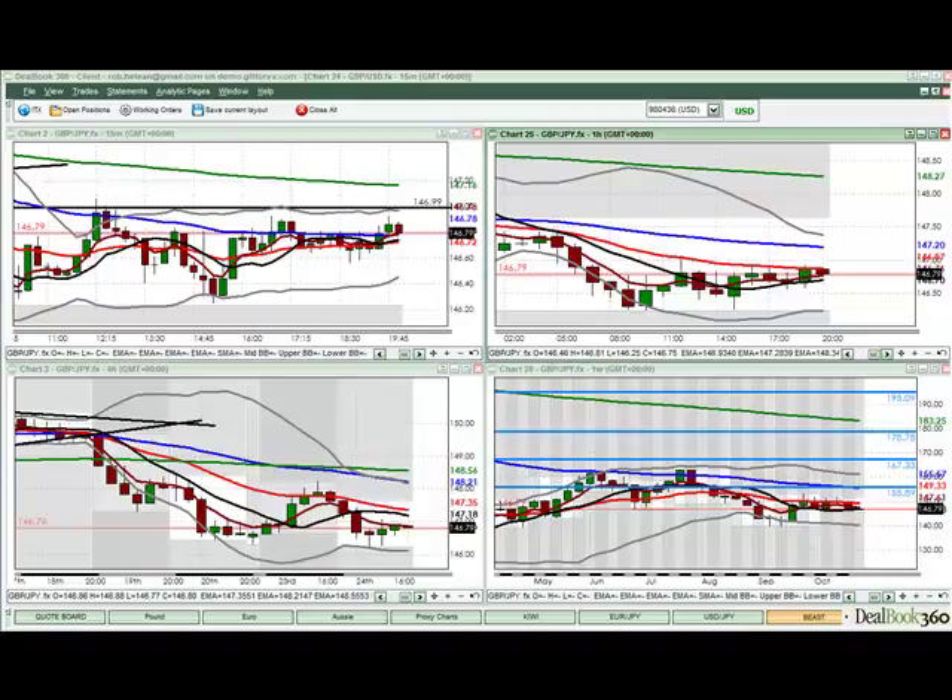Good day everyone, Rob Helene from FX Bootcamp with your Asian Preview for Wednesday, November the 25th, 2009. Please be advised the purpose of FX Bootcamp is education, it's not an alert service. Coaches are not going to make trade recommendations, however we're going to conduct technical and fundamental analysis of the live markets and help you construct trade plans to trade throughout the course of your trading day. Please bear in mind when trading heavily leveraged that it's a very risky business, so don't risk your hard-earned money on a live account until you've got a proven track record of success on a demo.